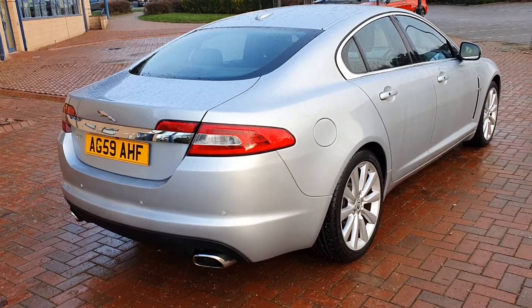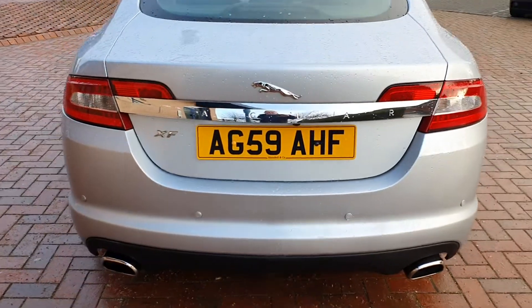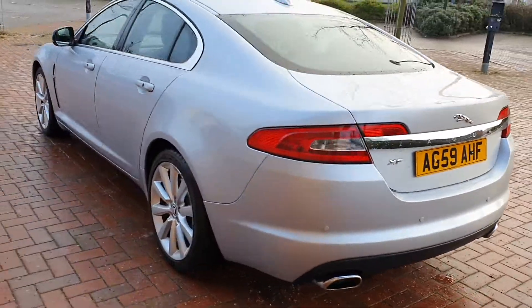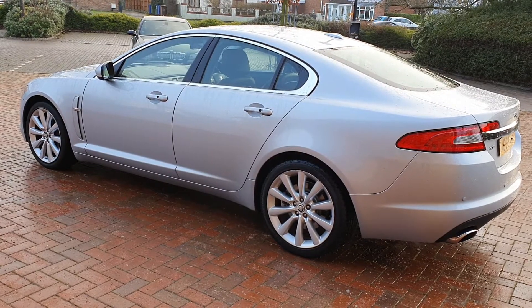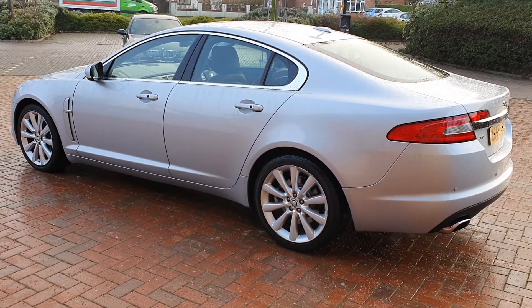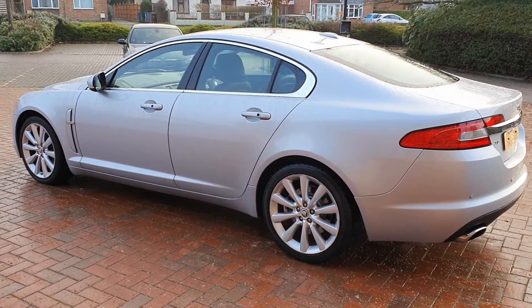It's got front and rear park assist and a reversing camera also. It has a full service history which is quite well documented: 14,300 miles, 22,000 miles, 29,500 miles, 35,300 miles.